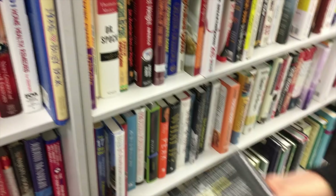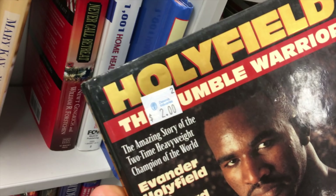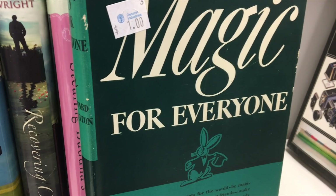A master's guide to photography. The Humble Warrior — I'm guessing is what it says underneath the price tag. So humble. Magic for Everyone.